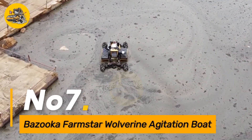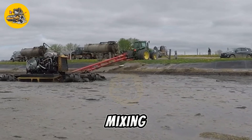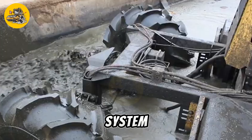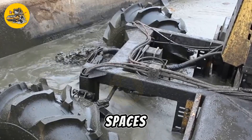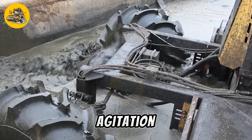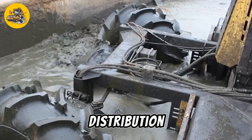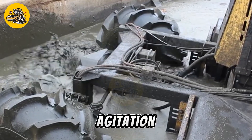Number 7. The Bazooka Farmstar Wolverine Agitation Boat is a specialized vessel designed for agitating and mixing manure in liquid storage lagoons or pits on livestock farms. It features a robust hull and propulsion system that allows it to navigate through shallow waters and maneuver in tight spaces. The agitation boat is equipped with powerful pumps and agitation mechanisms that efficiently mix and homogenize manure, preventing solids from settling and ensuring uniform nutrient distribution.